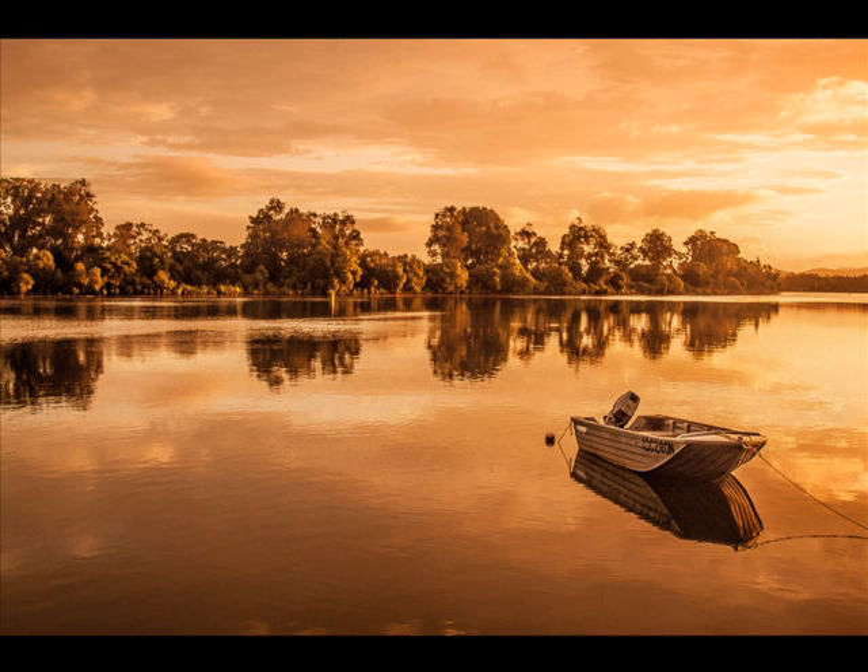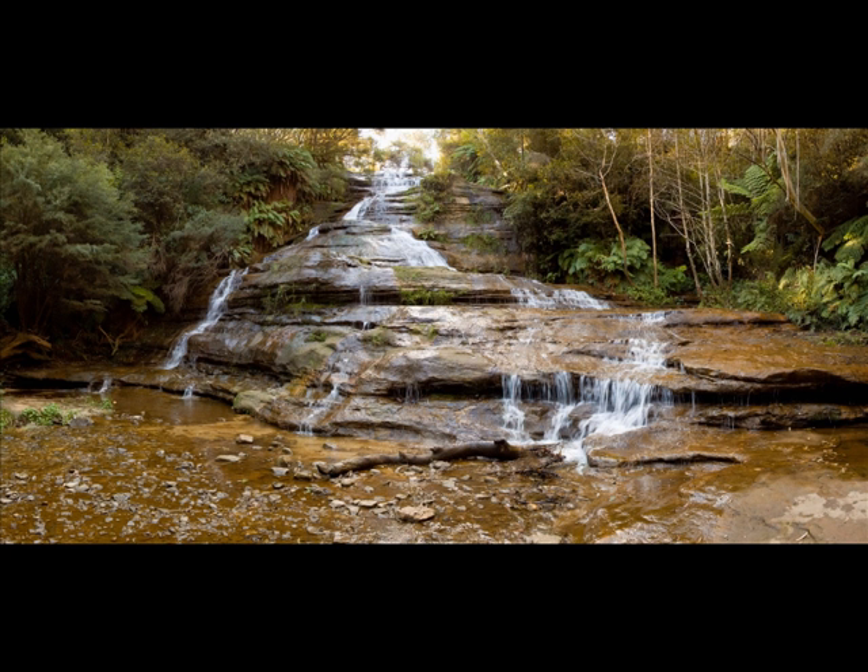Once you understand how to really absolutely work with your light then your photos will be absolutely beautiful, and I speak from experience here. What we aim for and work towards is getting light that's evenly spread across your photo.